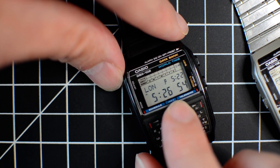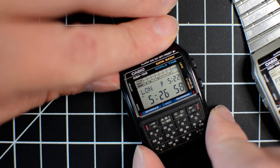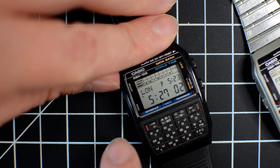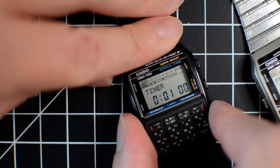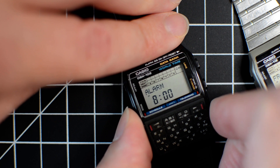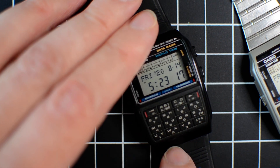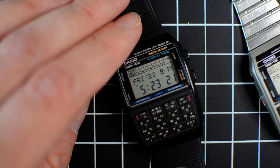World time maintains the same seconds as your normal time but you can set the time differently. If you do anything in any mode, the mode button next press goes back to timekeeping. It also has an alarm, a countdown timer, and a stopwatch — that should be everything.